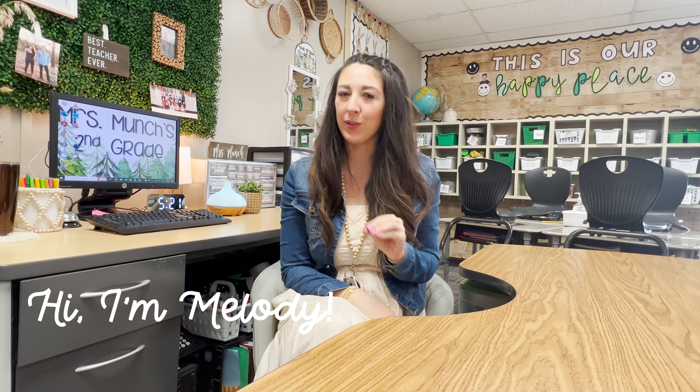Hello, my name is Melody Munch and I am a second grade teacher in Oklahoma. This is my eighth year of teaching and all my years have been in second grade. Today I want to share with you our classroom library system.